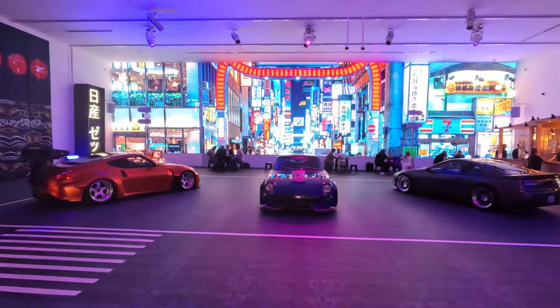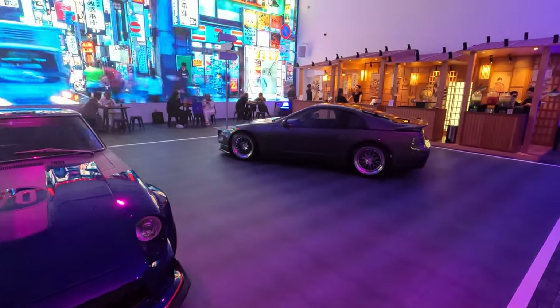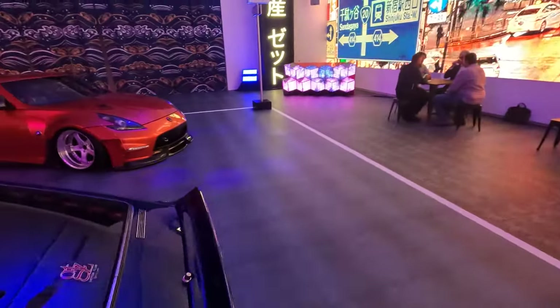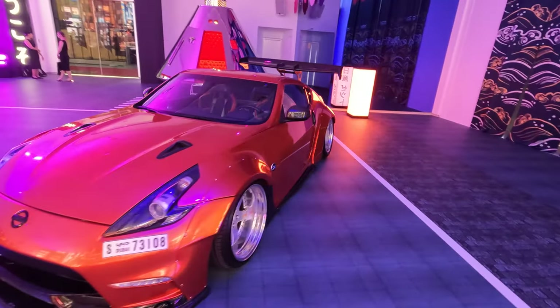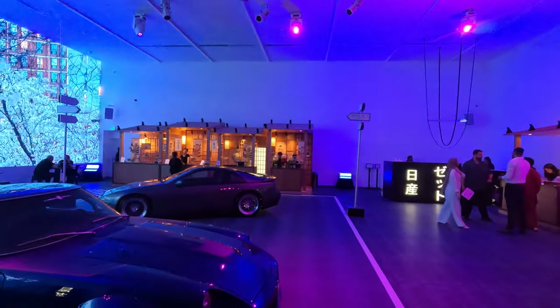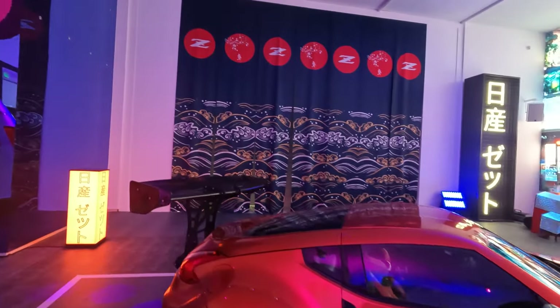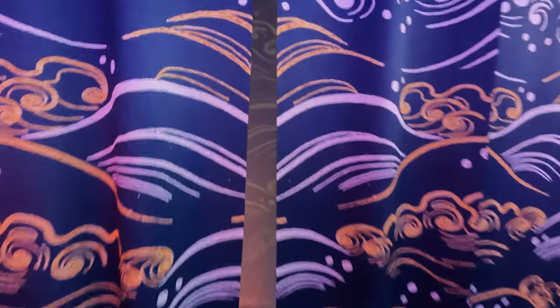We have a small Tokyo here. We have the 240Z, we have the 300ZX twin turbo manual, and we also have the 370Z with a ride suspension and body kit. Usually here in the Space we keep exotic and hypercars, but now we've changed this place for the small Japan, because in the Space we can put you in any single place in the world. And now in Space 2 we have the whole history of that.